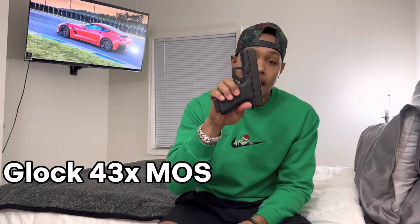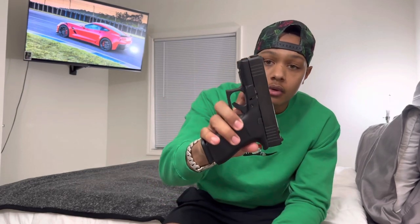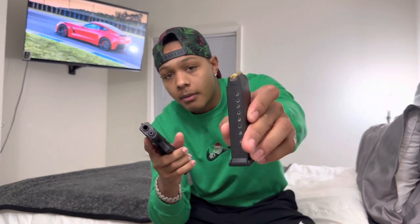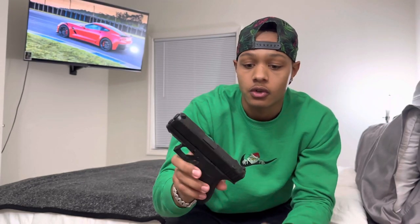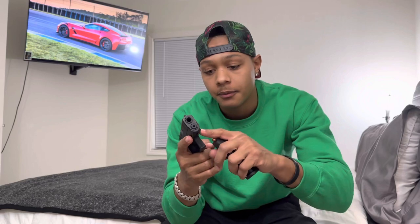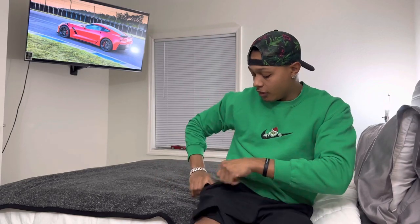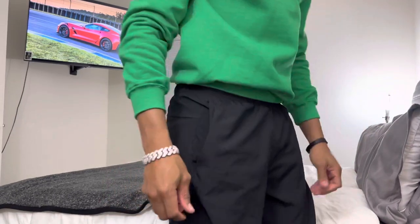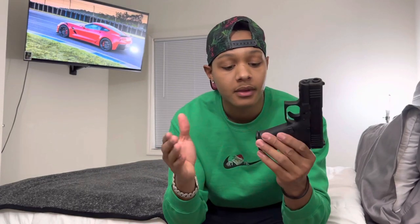The first one we're going to get into is the Glock 43X. This is the brand new one — I just got this not even a month ago. 43X, Gen 5, 10-round magazine. This is the MOS version, so it's optic ready. You got the rail at the bottom where you can put your lights — Streamlights and all that. It's a very good pistol. The best EDC on the market, better than the Hellcats. This thing fits right in the pocket. You can't even tell, even with sweats or jeans on.